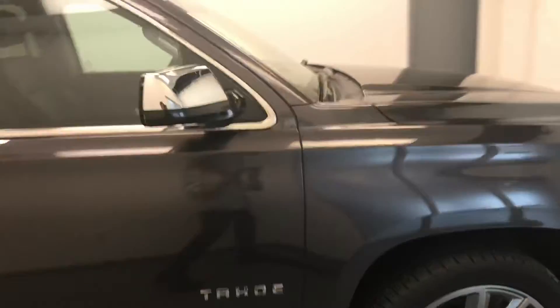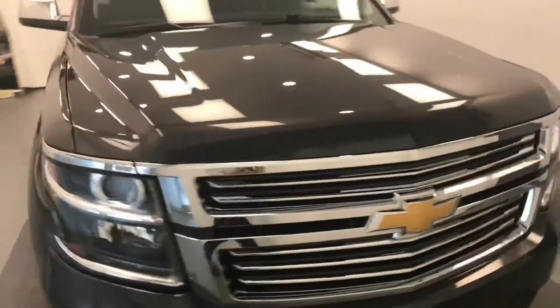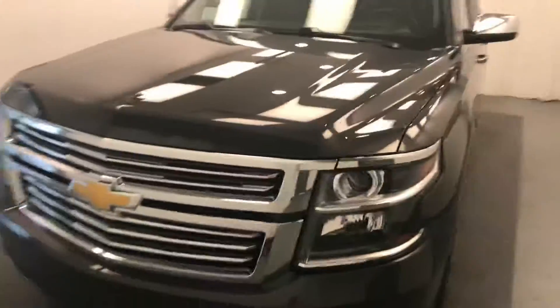Once again we're viewing stock number 196458 on a 2016 Chevy Tahoe LTZ, and our exterior color is Iridium.